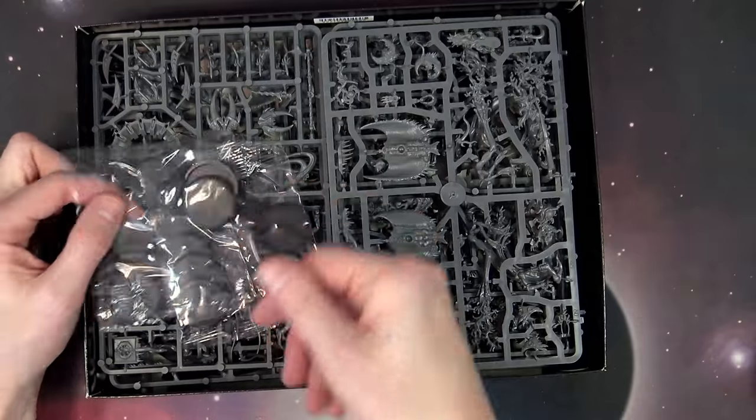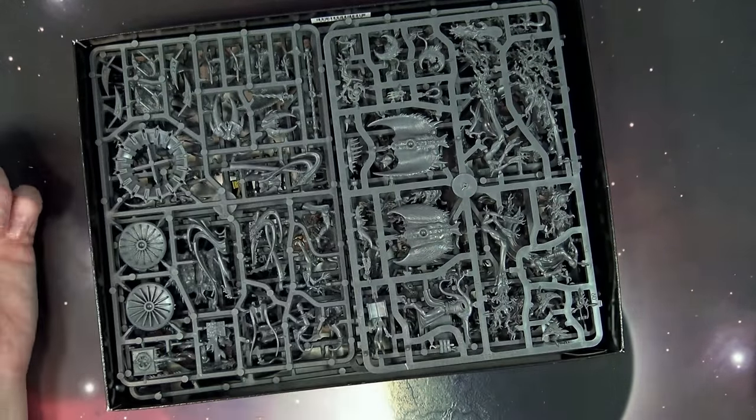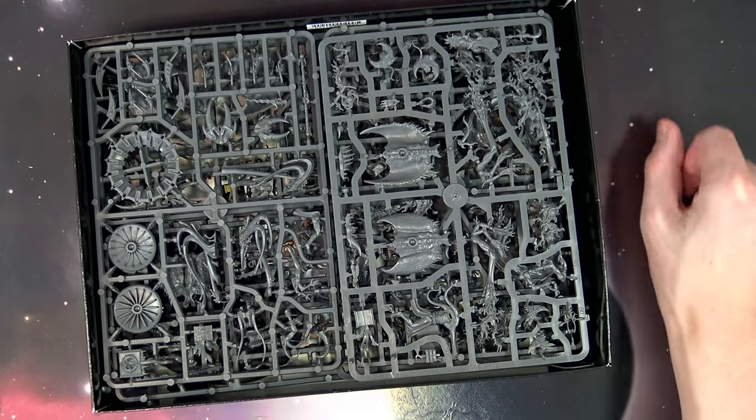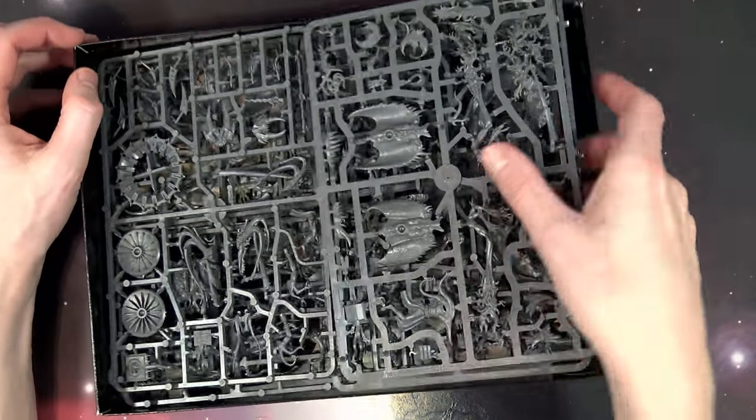And then of course the Pink Horrors — a very easy kit. It does look like everything's coming with 32 millimeter bases, which isn't a huge shock, but it's a little kick in the pants for me because I literally have a ton of these guys on 25 millimeter bases. So obviously we're gonna have to do something about that.